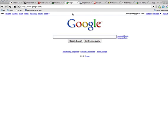All they have is their logo, search box, two buttons, and a few links for customizing your search.